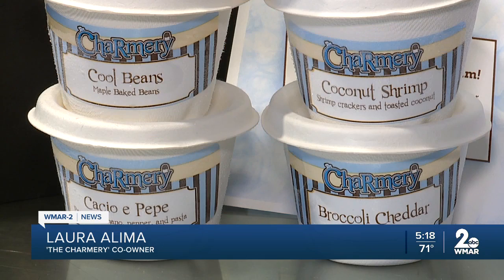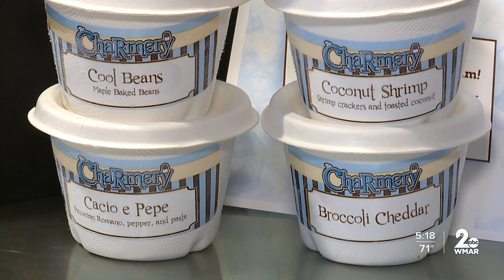A coconut shrimp flavor — I think people have a lot of fun with it. They know what they're getting into. We're not hiding the fact that they're eating ice creams that aren't the typical chocolate, but what at the Charmery ever is.